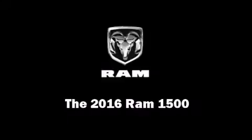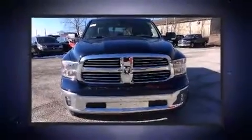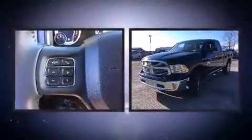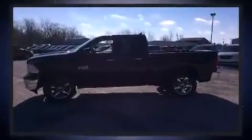The 2016 Ram 1500. This four-door, five-passenger truck is ready to drive off the showroom floor. It features four-wheel drive capabilities, a durable automatic transmission, and a refined six-cylinder engine.